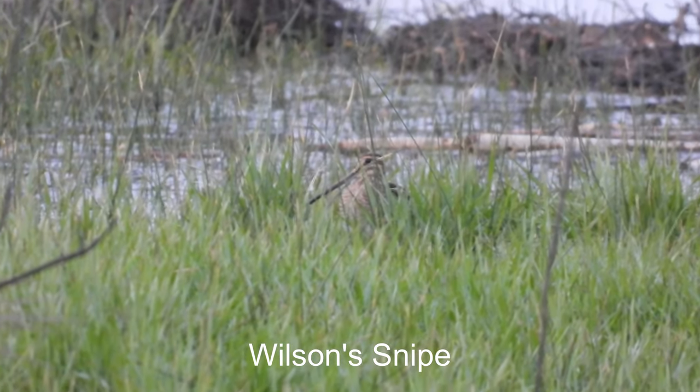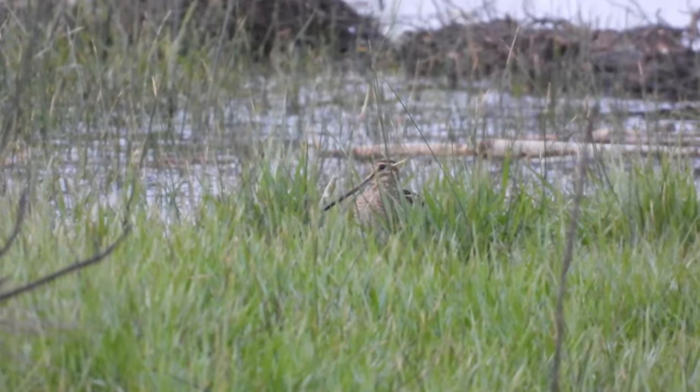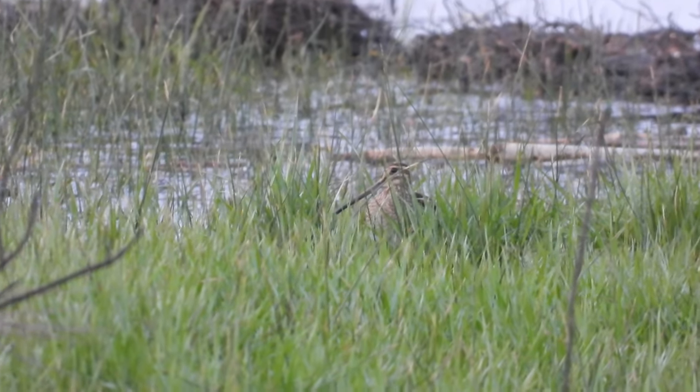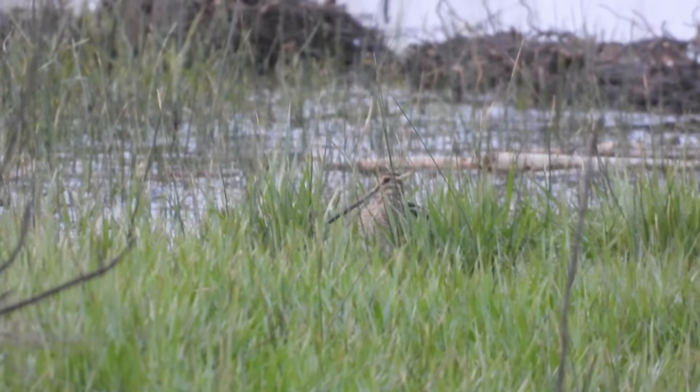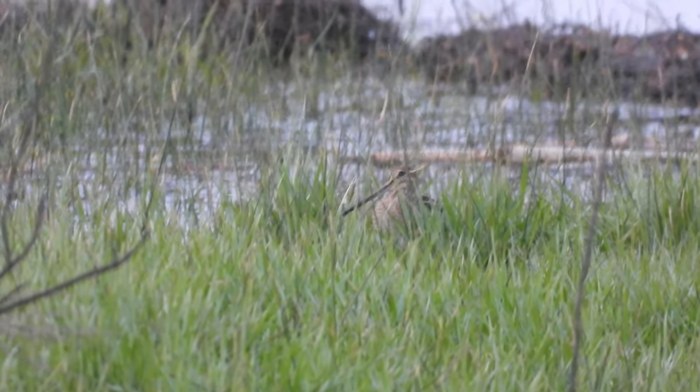Awesome, I've been seeing these Wilson's snipes throughout my walk, but every time I don't even see them — they just stir and fly away. So this is the first one I've got on camera. They are sneaky birds for sure.